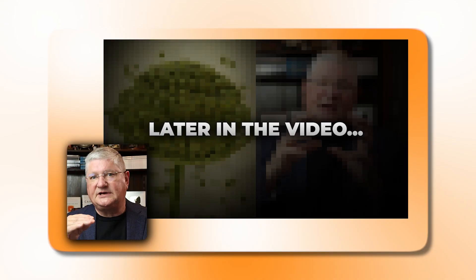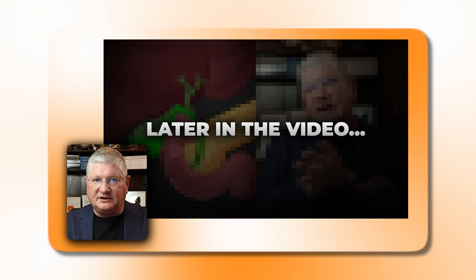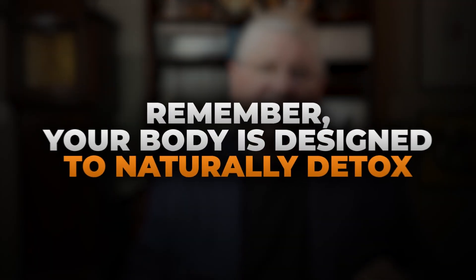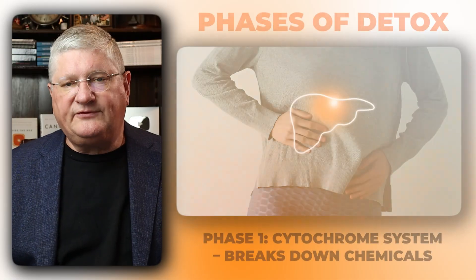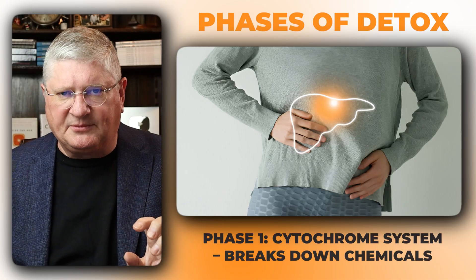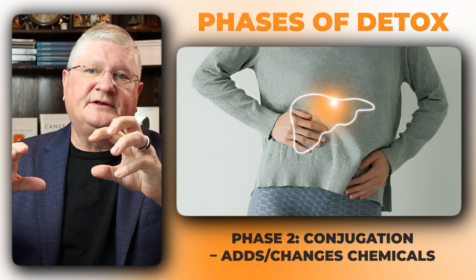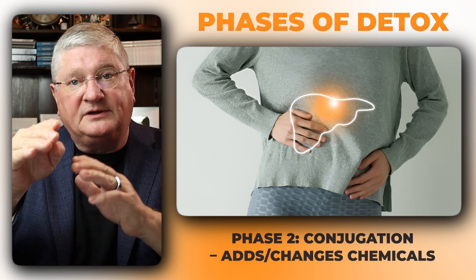What I want to do here is get into the top reasons and logic behind why a binder would be necessary when trying to detoxify or process the mycotoxins from mold exposure. The first thing to keep in mind is the way the body is set up to naturally detox. We have different phases of detox. The first phase is generally called the cytochrome system and it handles particular types of chemicals. The second phase is a conjugation system, where a first phase chemical comes in and phase two will add something onto it or change it in a way where it can be eliminated out of the body.